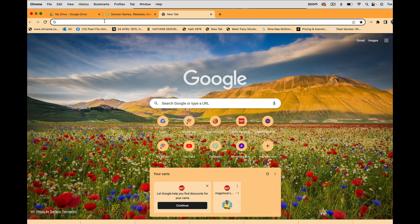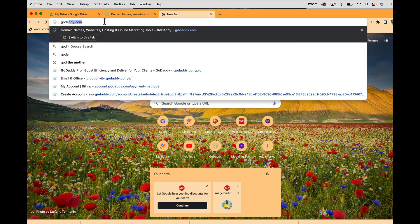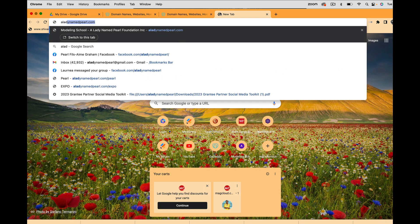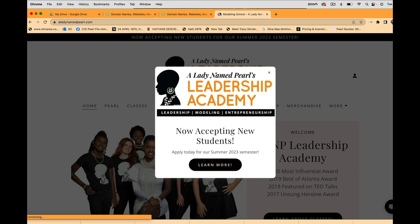Greetings everyone. I'm going to walk you through how to build your website. What I'm recommending is going through a website builder, and that's via GoDaddy. Prior to building your website, you need a domain name. My current domain is 'A Lady Named Pearl' — it's my address online.